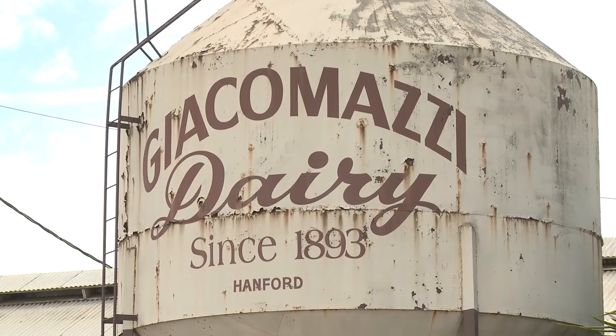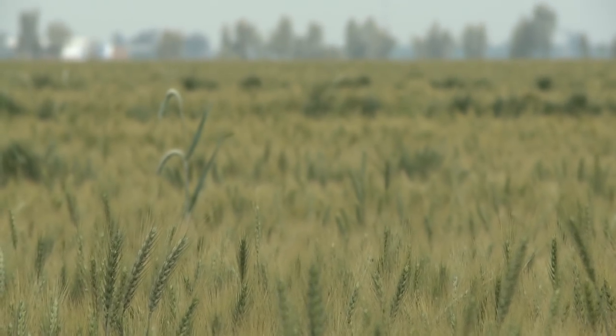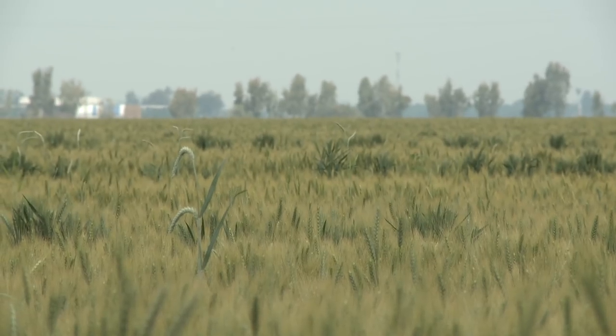My name is Dino Giacomazzi and I'm a fourth generation dairy farmer in Hanford, California. We're milking 900 Holstein cows and farming just under a thousand acres of silage crops for the cows and alfalfa.